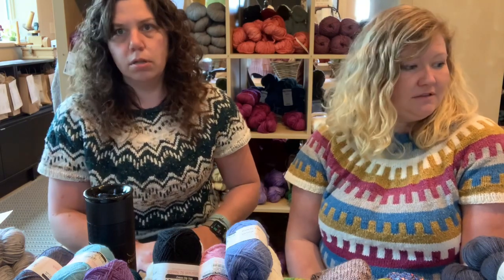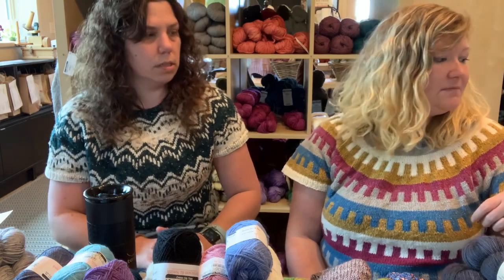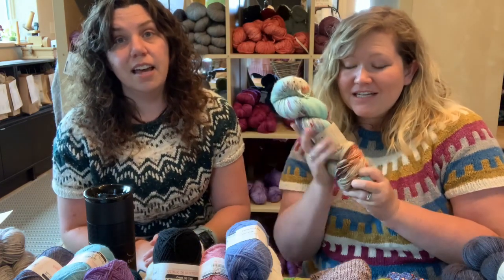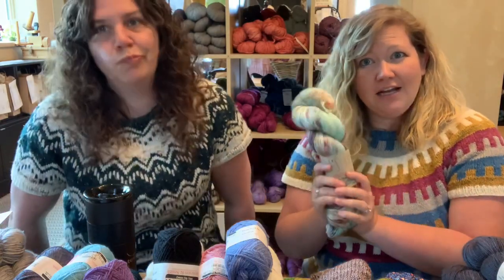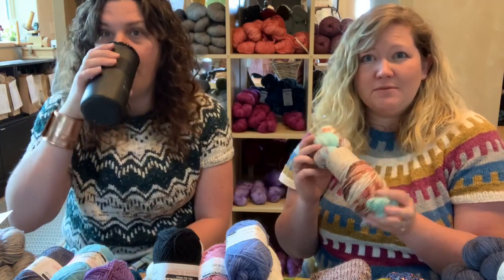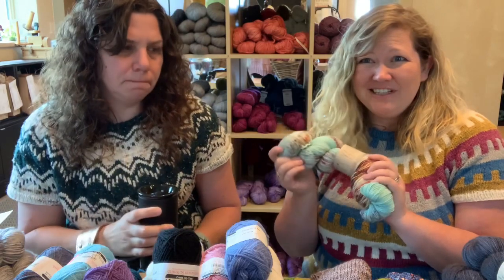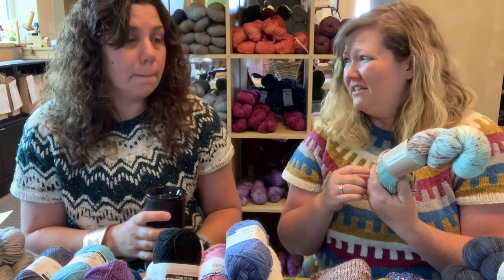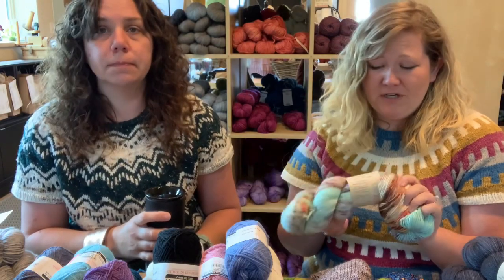Let's show a couple highlights from this show. We've been digging the Hella Hanks. They're so cool — they're huge. There's 600 yards on here. They have a touch of cashmere, so they're MCN-based and they're super soft. 600 yards to make a sweater — easy.